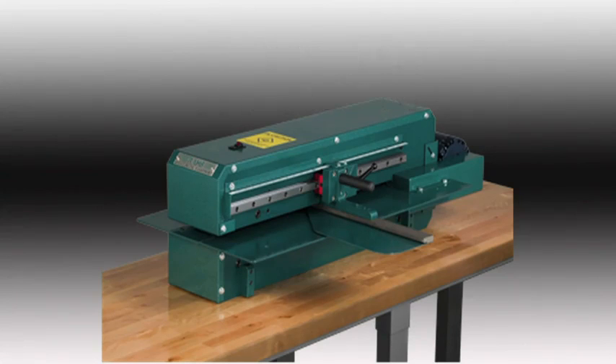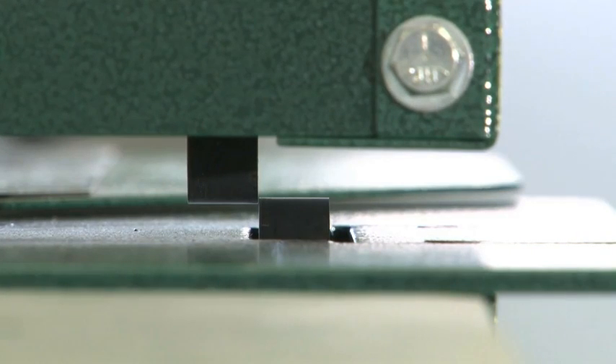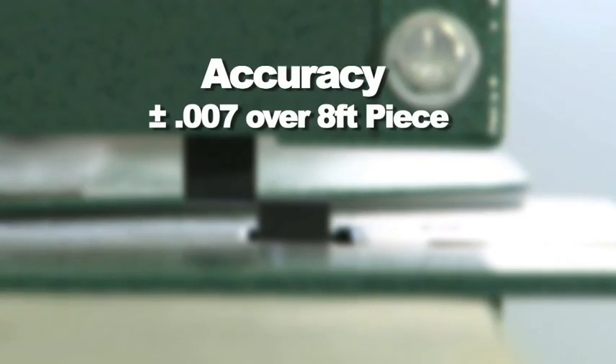The Rams 2011 16-gauge slitter is capable of precision cuts for your specified needs, holding accuracy of plus or minus 7 thousandths over an 8-foot piece.